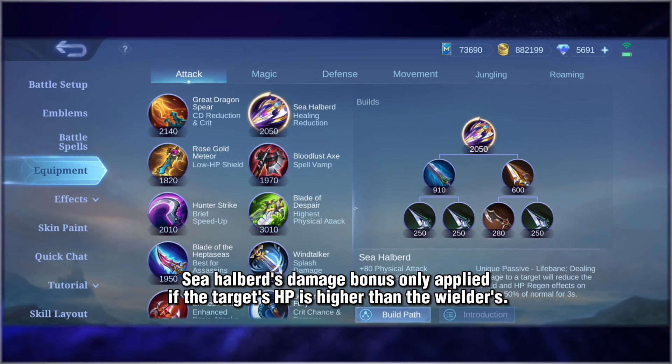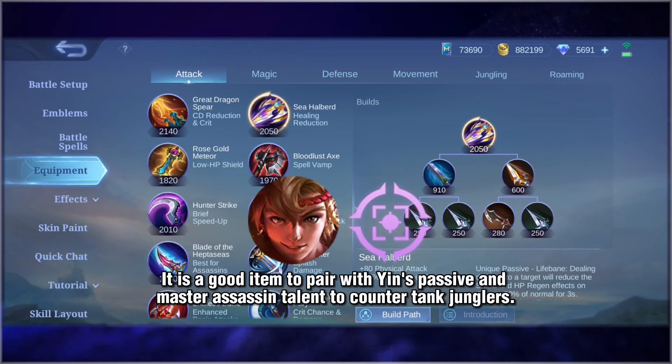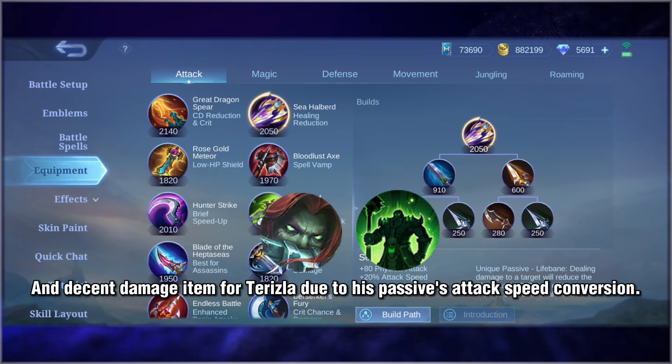Sea Halberd's damage bonus only applies if the target's HP is higher than the wielder's. It is a good item to pair with Yin's passive and Master Assassin talent to counter tank. It is also a decent damage item for Terizla due to his passive's attack speed conversion.